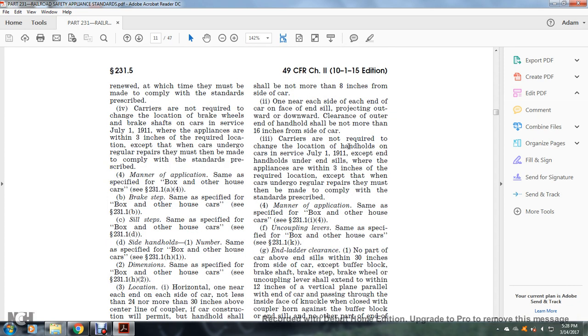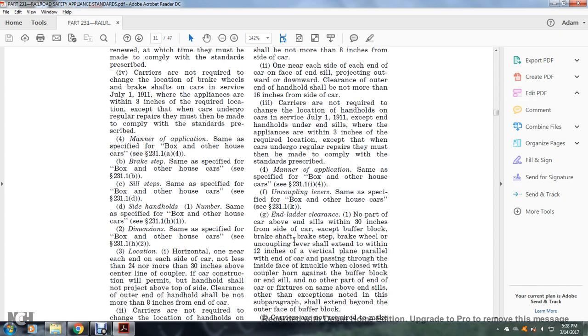Carriers are not required to change the location of handholds on cars in service as of July 1, 1911, where appliances are within three inches of the required location, except when cars undergo regular repairs, at which time they must comply. Manner of application: same as specified, see §231.1(i)(4). Uncoupling levers: same as specified for the box and other house car, see §231.1(k).